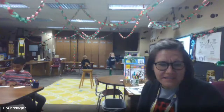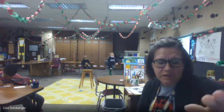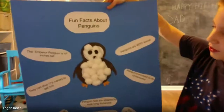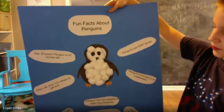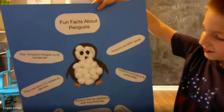So you basically did a research project and a sculpture of sorts. Can you tell us what you have on the fun facts about penguins? Can you read those for us? The emperor penguin is 47 inches tall. Penguins are very social. They can dive 175 meters to get food. Penguins evolved to fly underwater.